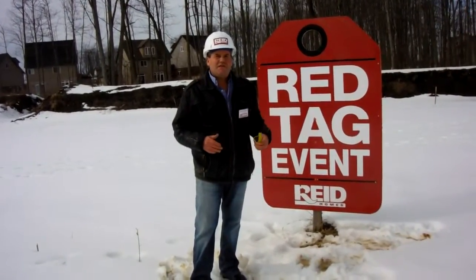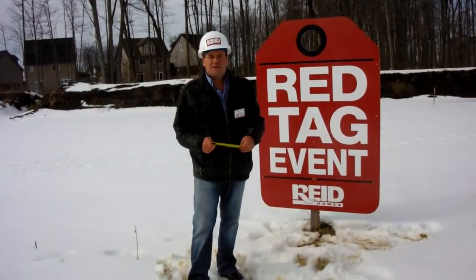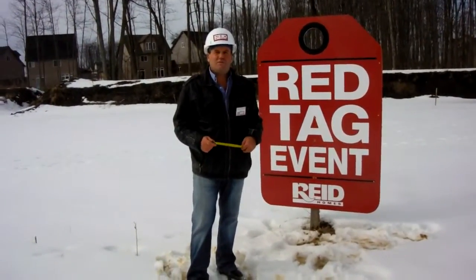On top of the Red Tag event we also have some creative financing incentives. Please call me or come to our model home to find out more about these offers.